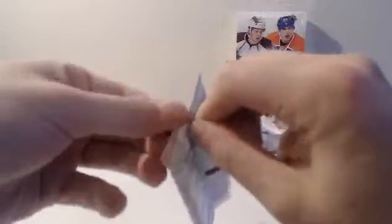Insert. Steph Curry — base. Aaron Gordon — base. Last pack — SPX 14-15. Then we're going to get into the 14-15 SP Authentic.